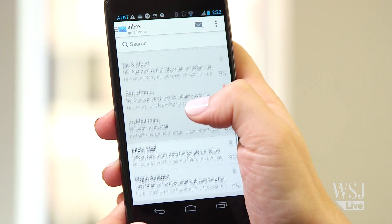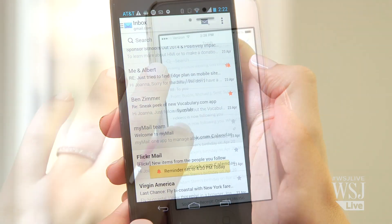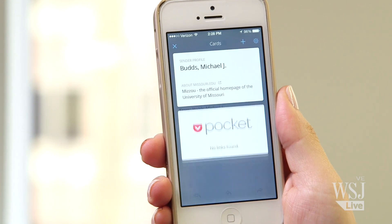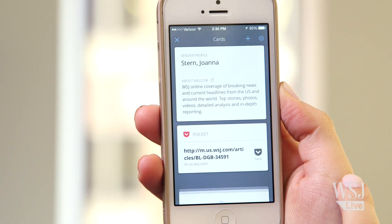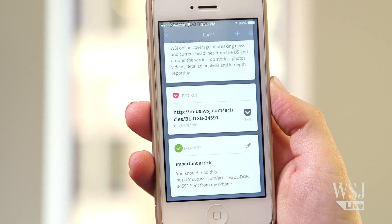Cloud Magic also lets you set message reminders, but its real standout feature is the ability to save the contents of your email. The app scans your messages and suggests saving specific content to different apps. For instance, you can save an article that was sent to you to a Read Later app like Pocket, or an important to-do write to Evernote.